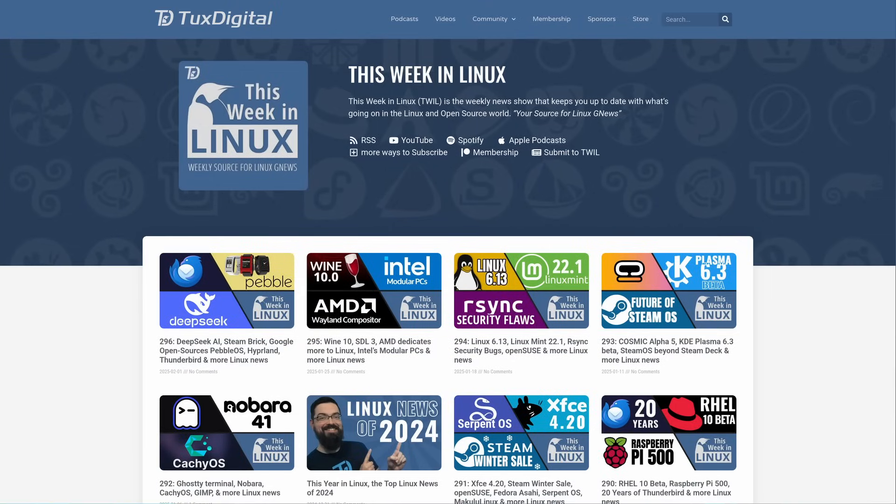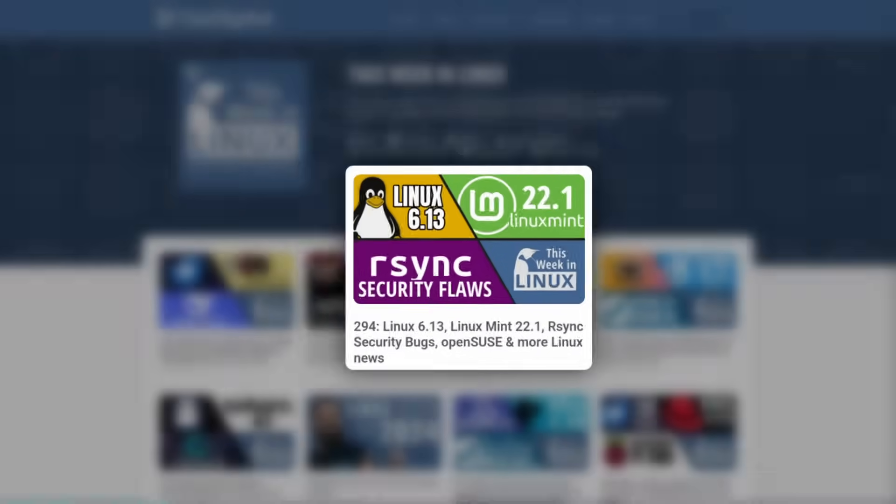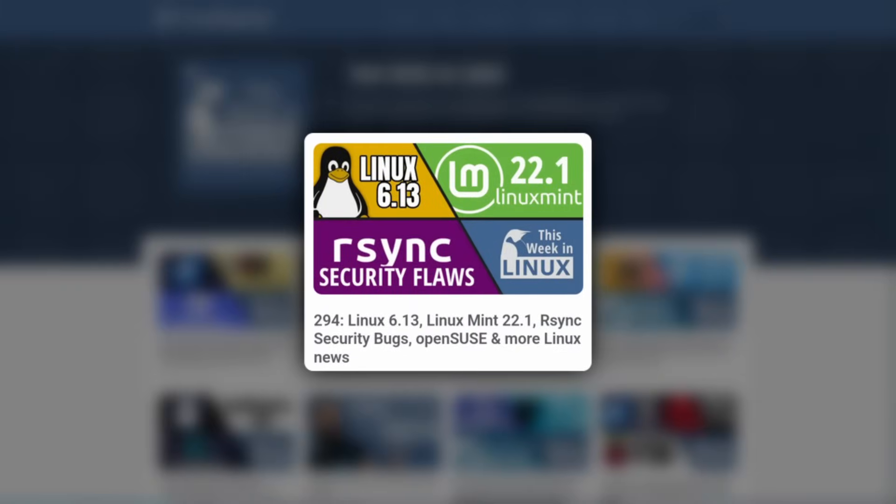Oh yeah — I made one of those. I started it about eight years ago. Check out This Week in Linux, and if you want to learn more about all the cool stuff in the Linux 6.13 kernel, check out TWiL 294. We also talked about some more cool kernel release stuff in my podcast, Destination Linux, episode 404. Check those out. This Week in Linux — we'll see you next week.